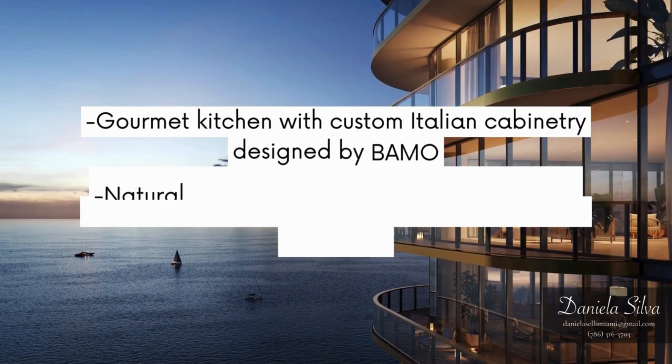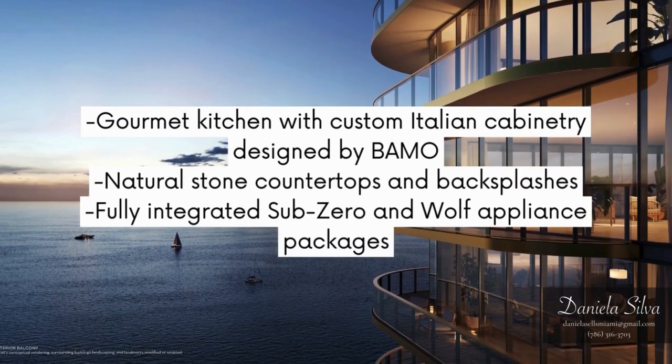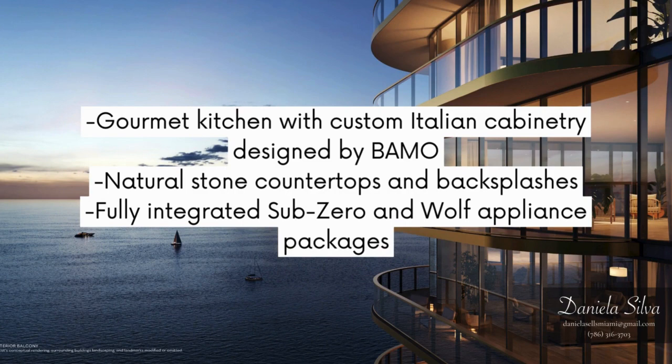Gourmet kitchen with custom Italian cabinetry designed by Bamo. Natural stone countertops and backsplashes. Fully integrated Sub-Zero and Wolf appliance packages.